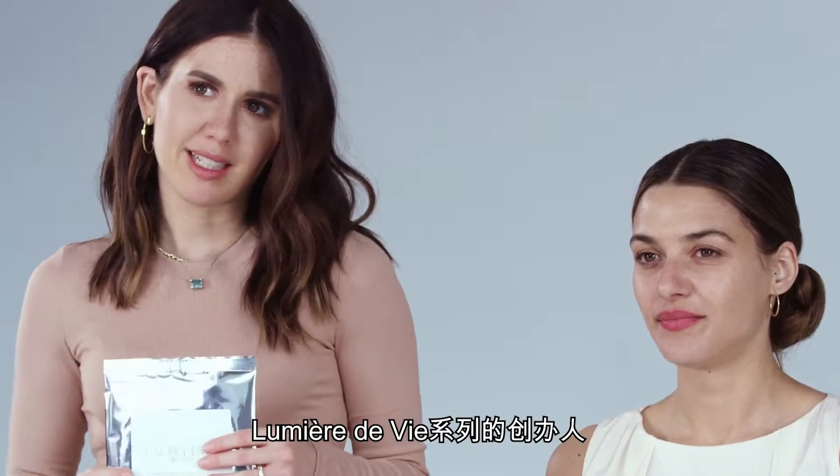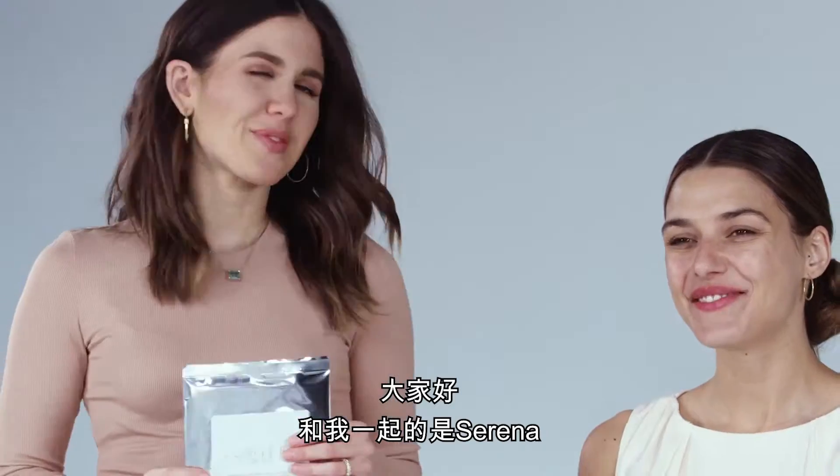Hi guys, I'm Amber, creator of Lumiere de Vie, and I'm here with Serena. Hi. And we are talking about our Intense Moisture Sheet Mask.